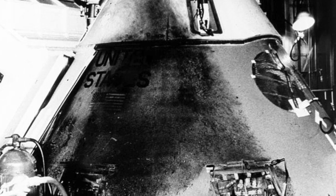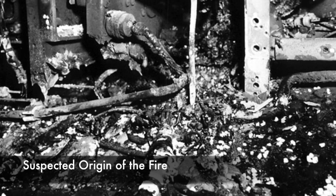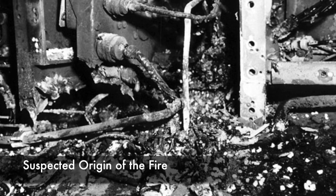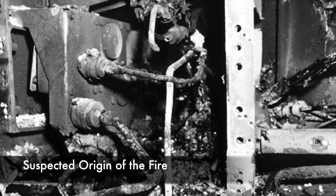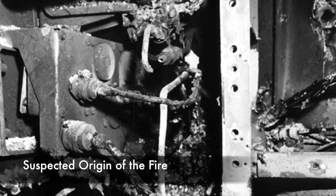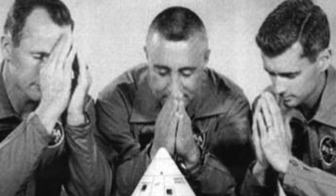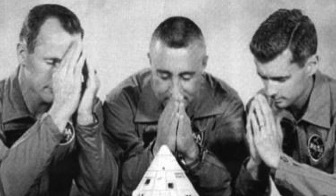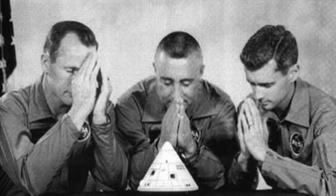Melted nylon from their suits had fused their bodies to the cabin. The investigation concluded that a wire under the crew's feet had broken. Since they were lying back in the module, the crew hadn't noticed the fire beginning. The cabin was full of pure oxygen, and it had only taken ten seconds for the module to fill with flames. The astronauts' official cause of death was smoke inhalation. Their oxygen hoses were severed by the flames, and it is estimated that all three died in less than a minute.